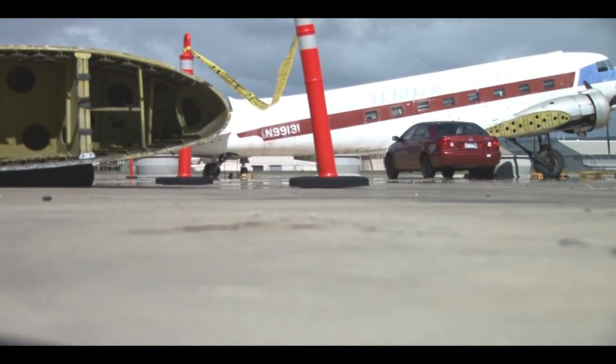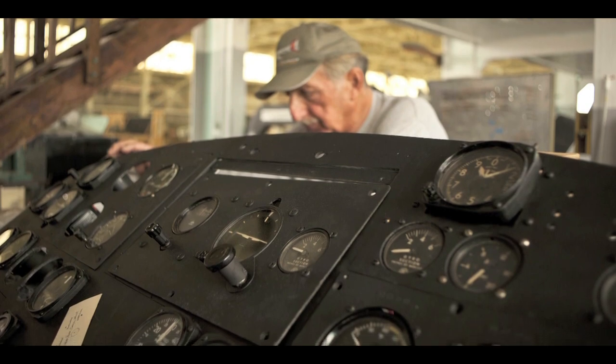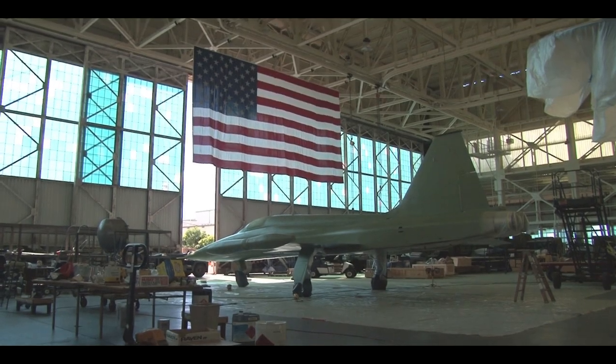I came out here to work on the C-47. It was just a new airplane that had been given to the museum, and we're working on it now, getting it ready for the show or to put on display.